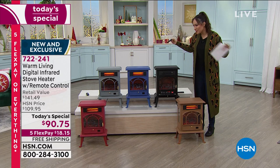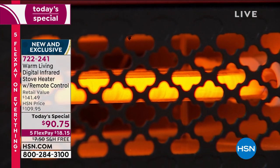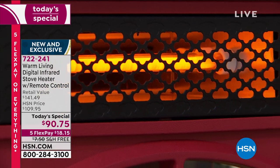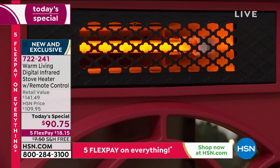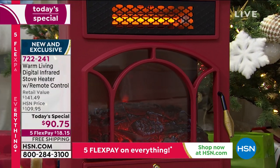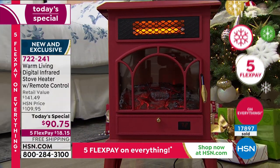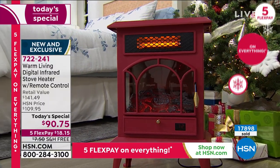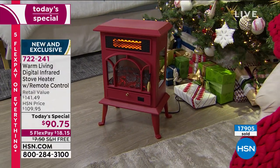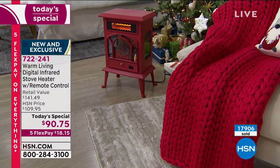From across the room you can adjust flames higher or lower, heat higher or lower, turn it on and off - you have a remote control. You cannot do that with an actual wood stove - it's either raging hot or not hot enough. Here we get the infrared heating, the remote control, the gorgeous look, the flames, the steel, the ambiance - five flexible payments at $18.15 a month, with free shipping on the first payment.